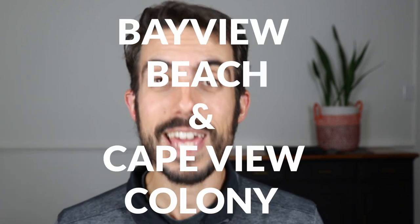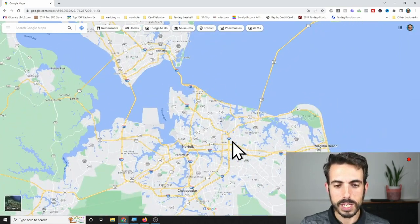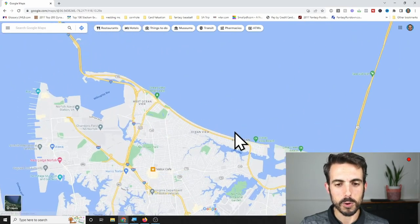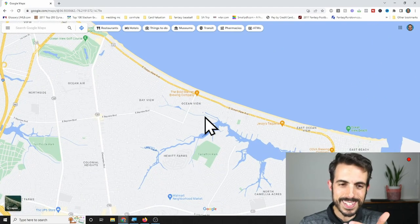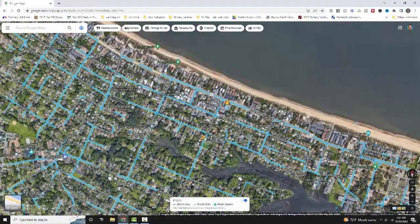Number one is in the northern section of Norfolk — actually two neighborhoods next to each other — called Bayview Beach and Cape View Colony. Looking at the map, here's Norfolk. The north section, this whole area along the long several miles of beachfront, is considered Ocean View. Just south of the center of Ocean View are these two neighborhoods: Bayview Beach and Cape View Colony.